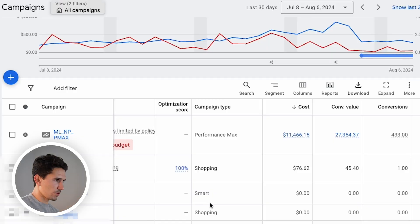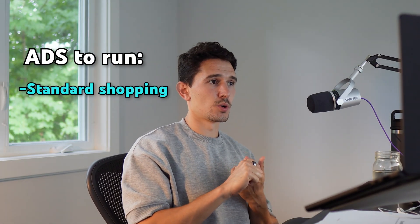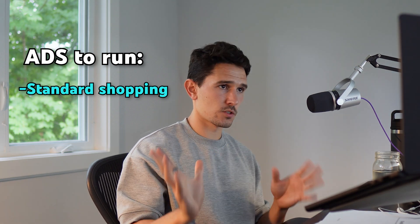What we're rolling out as a safety net — and it's a bandaid, I want to be really clear on this, it is a bandaid — this is not our long-term strategy. This is just a way for us to get through this turbulent period. And then when we see Performance Max start to recover again, we will re-roll out Performance Max.